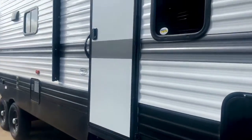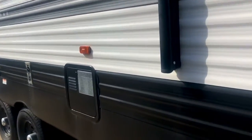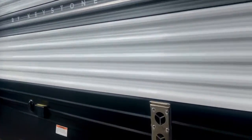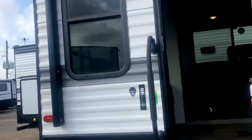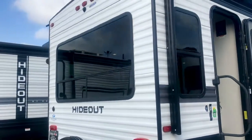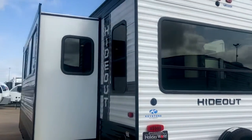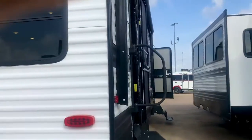There's your power tongue jack and your propane tanks — it's got 30-pound propane tanks. On the outside it's got a big awning and a couple of stereo speakers. There's your water heater right there. It has two entries: this one goes into the bedroom, and another entry in the back goes into the living room. There's also a connection for an outdoor TV and your cable hookup. It has a lot of windows, it's prepped for a rear camera, it's a double axle, and it's got a walkable roof.